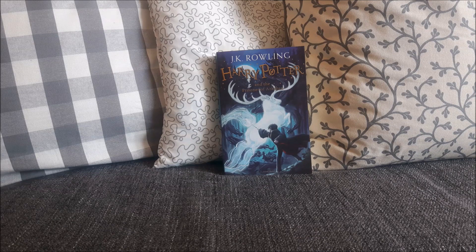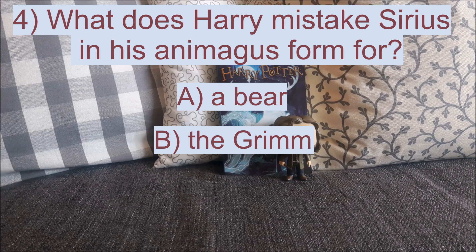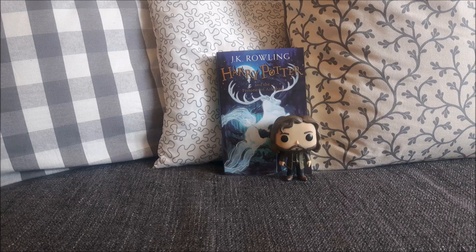Moving on to question number 4: what does Harry mistake Sirius in his animagus form for? A. A bear, B. The Grim, or C. A cat. The correct answer is B, The Grim. Harry is scared of the Grim, and he mistakes Sirius in his animagus form for the Grim, and because of that is then even more scared of the Grim.